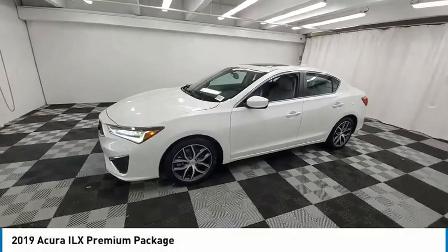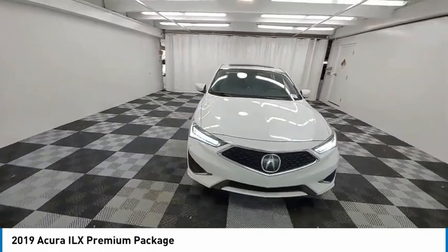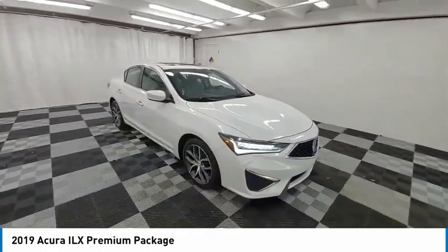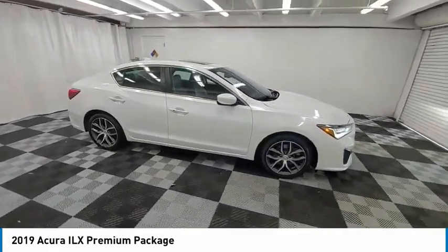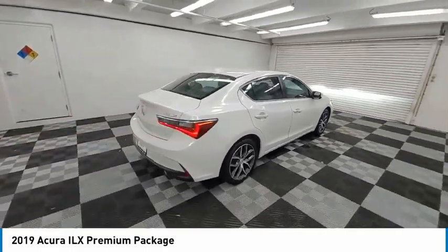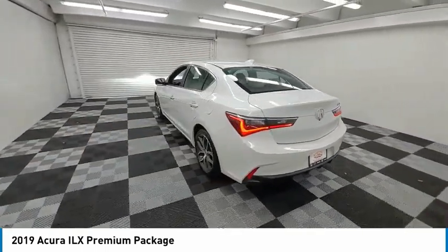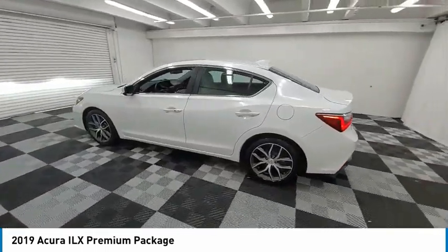Looking for the right vehicle? Check out the 2019 ILX. The luxury in the new Acura ILX includes leather heated seats and a powerful array of voice command and high-end technological advancements, while being powered by a high-performance engine that propels this compact sports sedan quicker than you may expect.